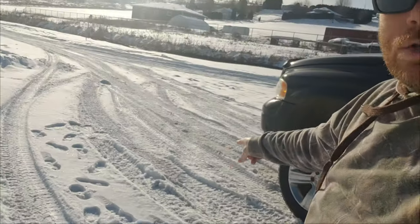On ice, they can handle themselves, but on any compacted snow or any sort of snow on the ground, they're absolutely trash. They just pack up with snow. You get zero traction and zero lateral stability.